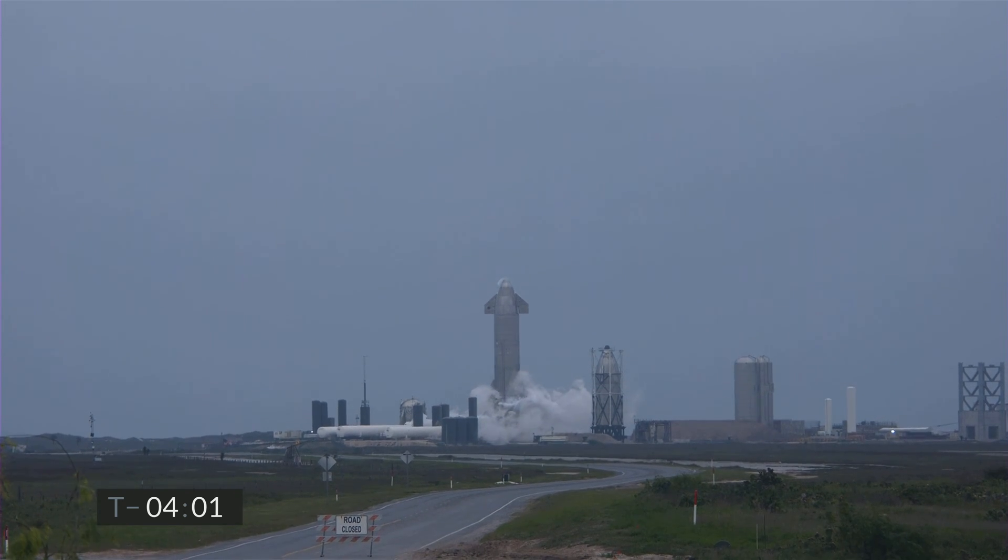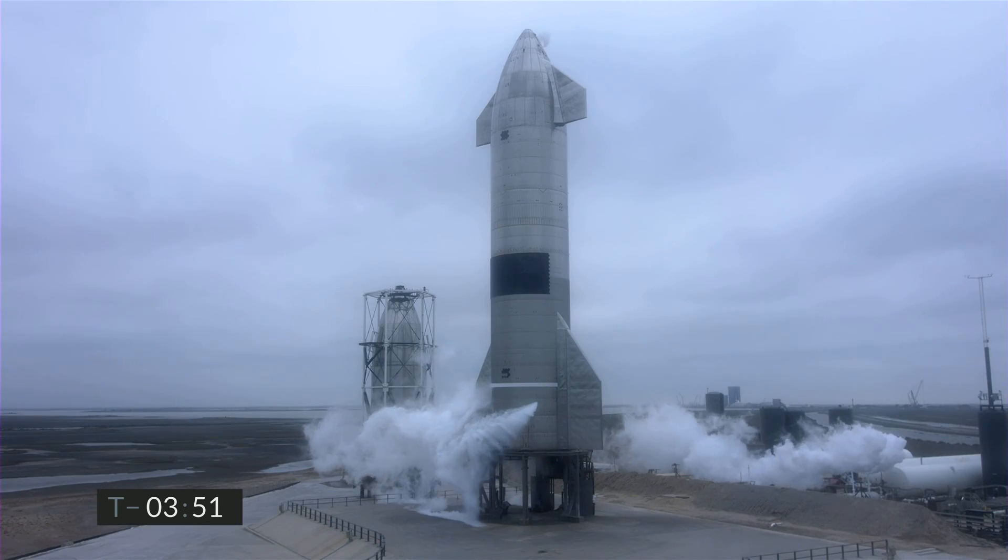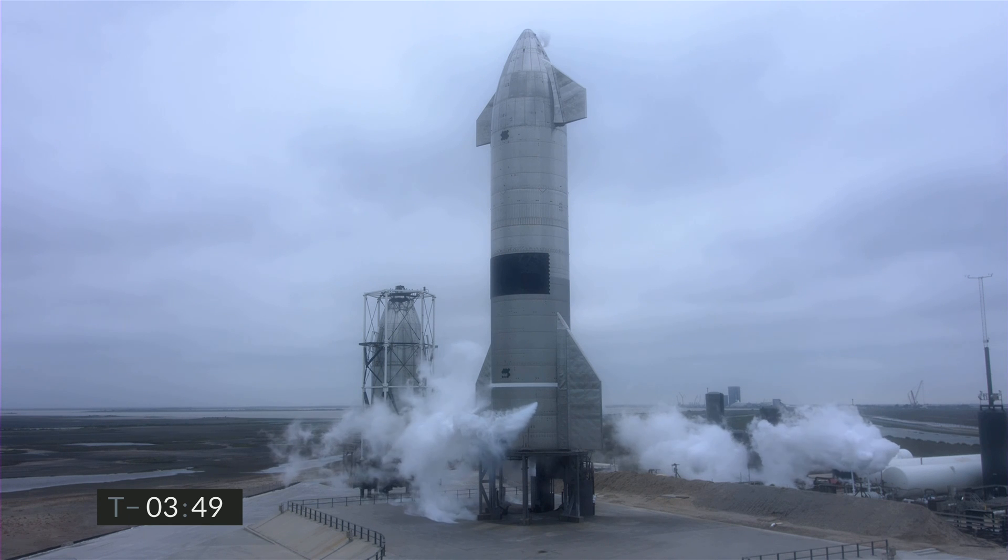This flight includes multiple upgrades and improvements to address the findings from the rapid unplanned disassembly we experienced on the last flight. This vehicle also incorporates changes that get us closer to the orbital configuration planned for a future flight.